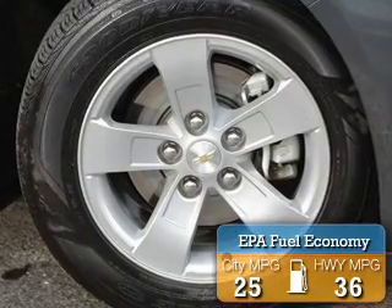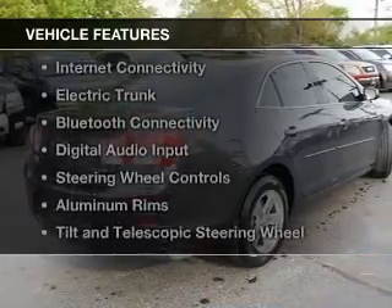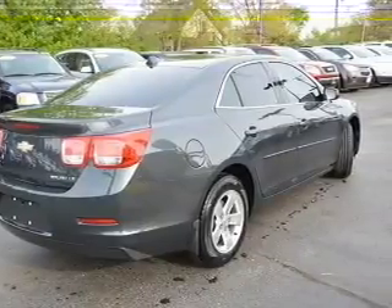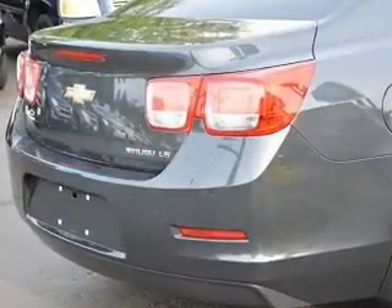Great fuel efficiency saves you money by requiring fewer trips to the gas station. The features include internet connectivity, electric trunk, Bluetooth connectivity, digital audio input, steering wheel controls, and aluminum rims.